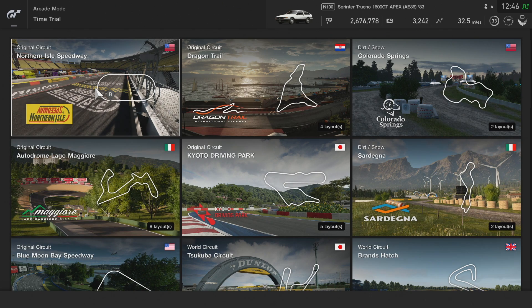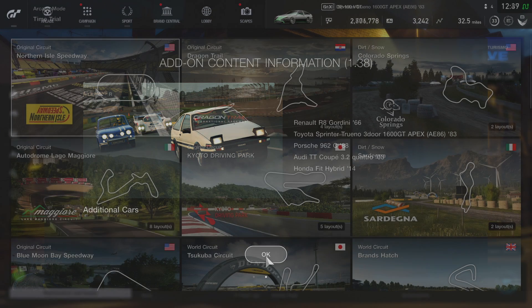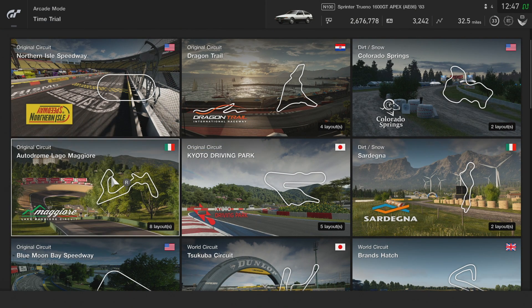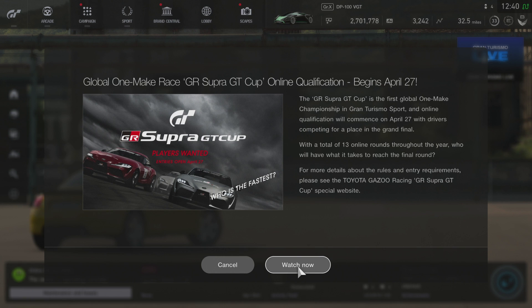I just get sandblasted here every single time I try to say this — the Renault R8... is it Renault? Anyway, the Porsche 962C, 1988 Audi TT Coupe, and the Honda Fit Hybrid again. I didn't really want to drive any of those other cars except for the 86. I also saw something else when I logged in — the Global One Make Race for the Super GT Cup online qualifications began a couple days ago. It will end in a couple days as well.